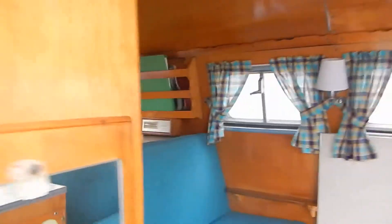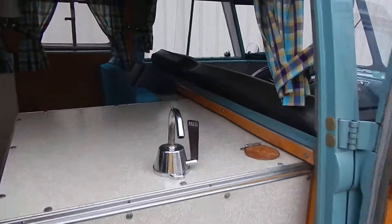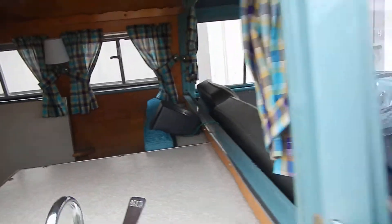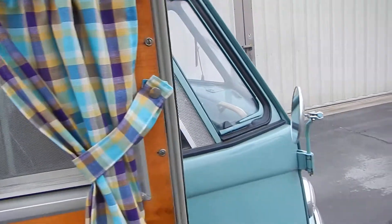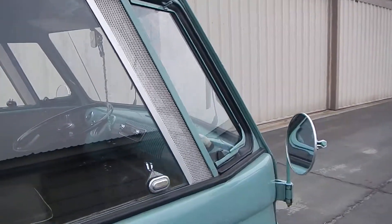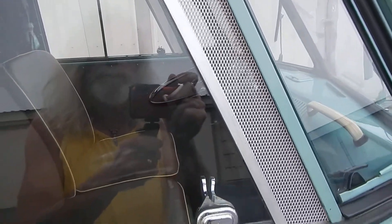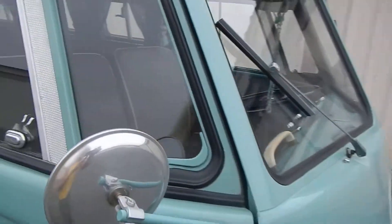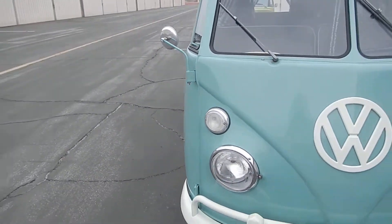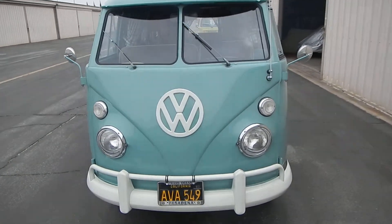Now let's start it up. Also included are the Volkswagen-stamped accessory window screens for the sliding windows. And the happy smiling face of Turk — there he is, the happy boy.